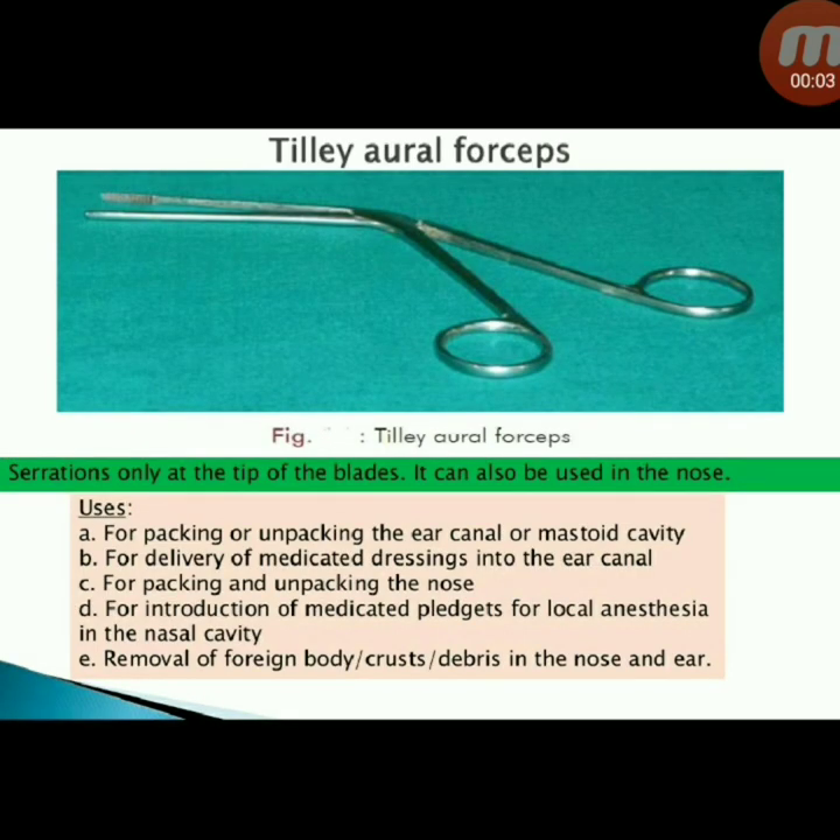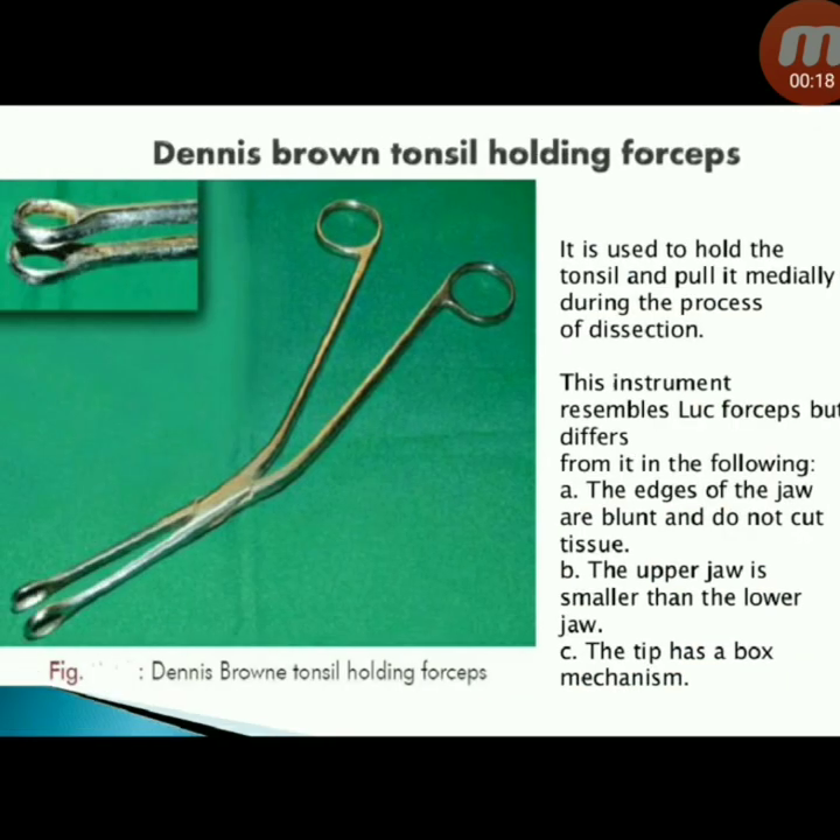Teleaural forceps is used for introduction of medicated pledgets for local anaesthesia in the nasal cavity, and for removal of foreign body, crust, and debris from the nose and ear.